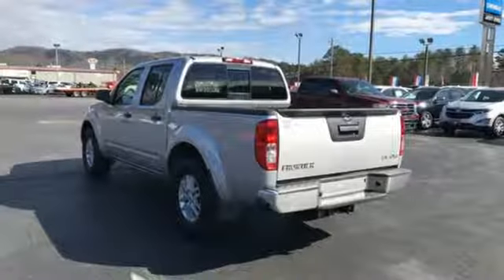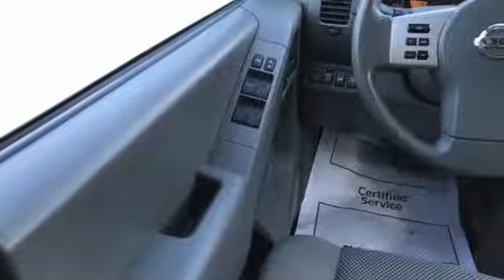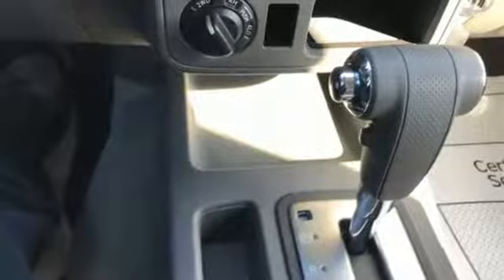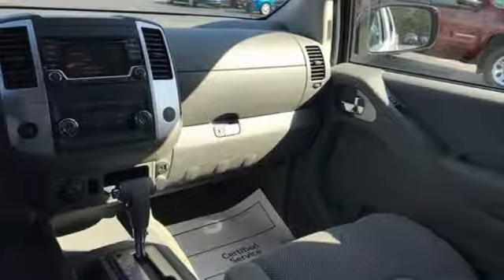Streaming audio, wireless phone connectivity, air conditioning, three 12-volt power outlets, manual tilting steering column, V6 engine, aluminum wheels, electronic shift on the fly, and external memory control.